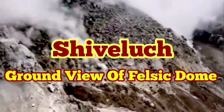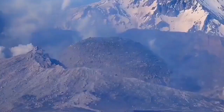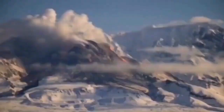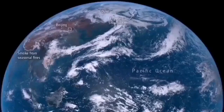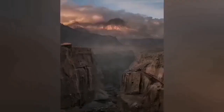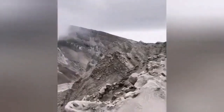The ground-level view of the felsic dome of Shiveluch volcano has not been available since its recent eruption. We have only aerial views and some telephoto views from a distance. This volcano stands 3.2 kilometers tall, which is quite significant. When it erupted it created a huge ash cloud that dispersed across the entire planet, disrupting aviation in the North Pacific region.